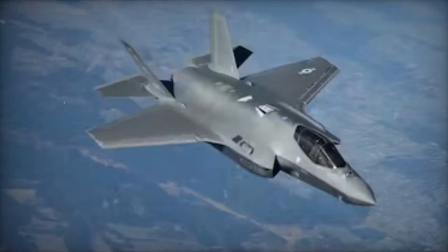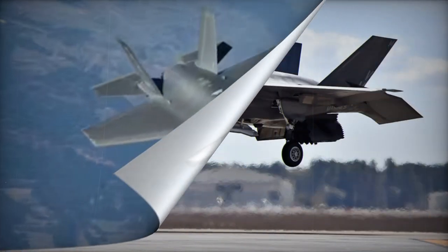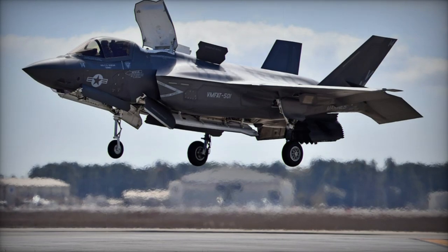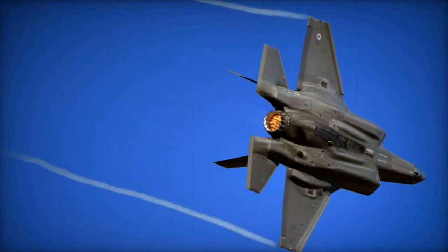Designed to replace older aircraft in the U.S. Marine Corps, such as the F-18 multirole fighters and AV-8B close support aircraft, the F-35B was intended for use on aircraft carriers, amphibious assault ships, and airfields. Its distinctive feature is a small hump behind the cockpit.